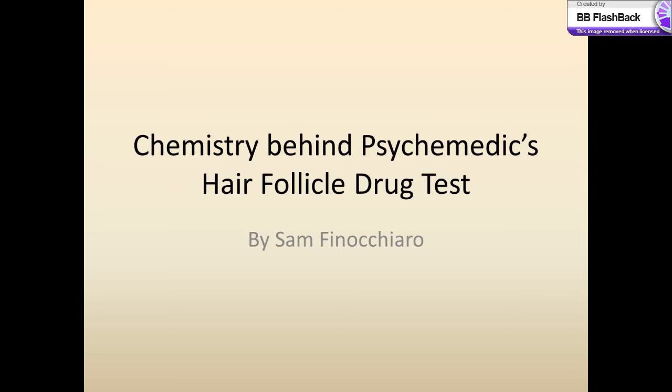My presentation revolves around my investigation and the study of the chemistry and process behind Psychic Medics Hair Follicle Drug Test. If any of you were wondering, it is the same test that will be in effect next school year. I wanted to investigate the process by which the drugs were removed from the samples of the hair, and in addition, look into the methods of testing and specific chemistry behind that.